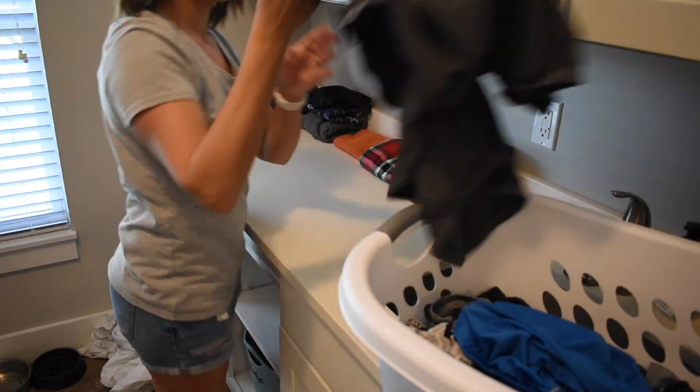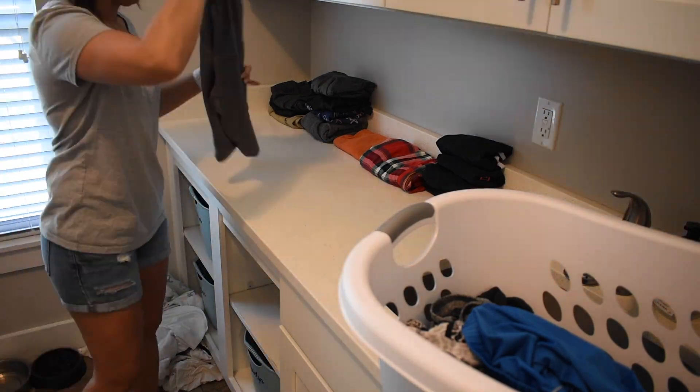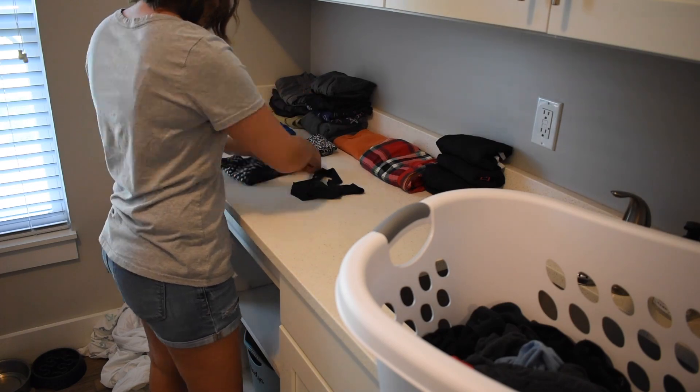Let me know in the comments down below — are you one that washes all of your clothes laundry in one day, or do you wash a load of clothes each day of the week? Let me know down below.